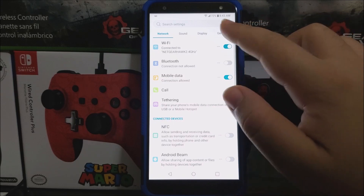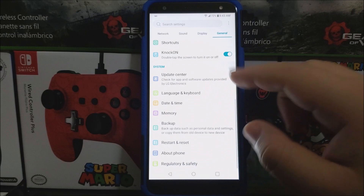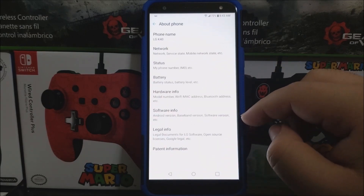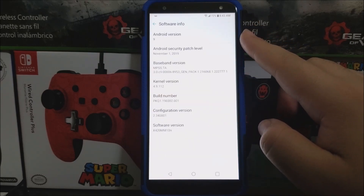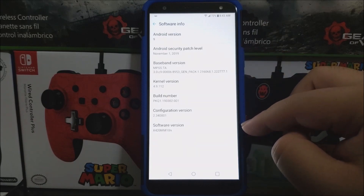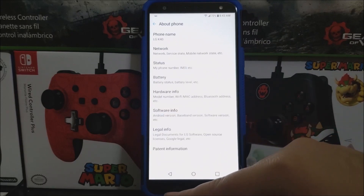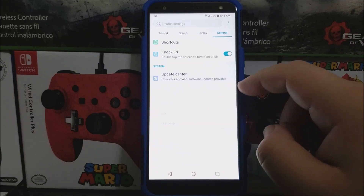Tap on General, scroll down, tap where it says About Phone, tap where it says Software Info. As you can see here, we have Android version 9 and the Android security patch level for November 1st, 2019, and the software version ends on 10n. Now let's go back, back again, tap on Update Center.